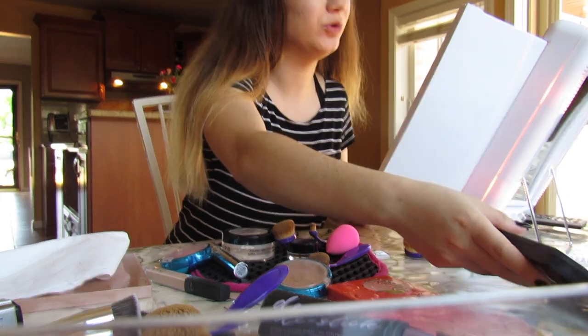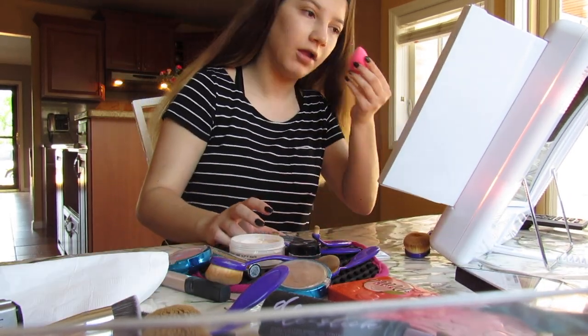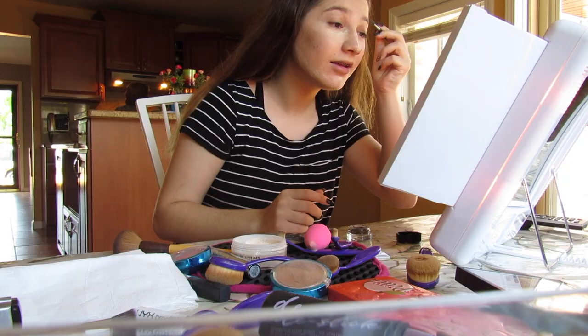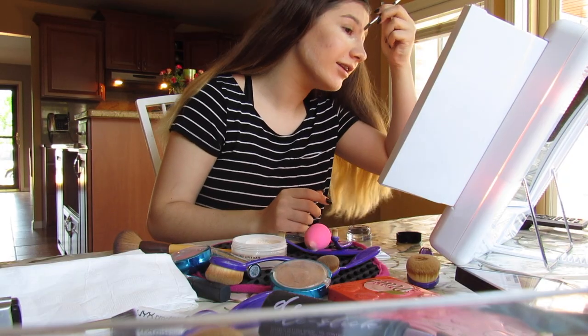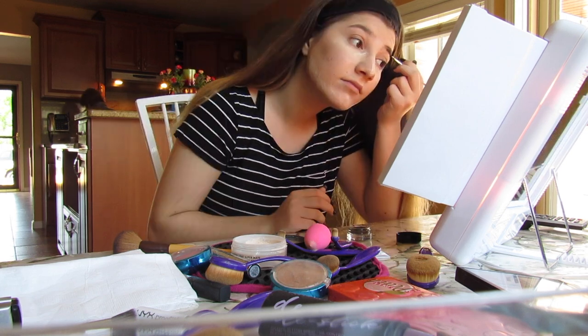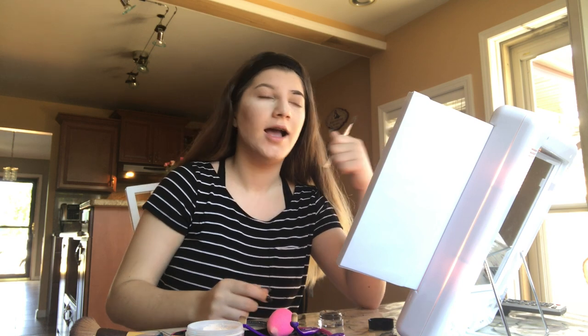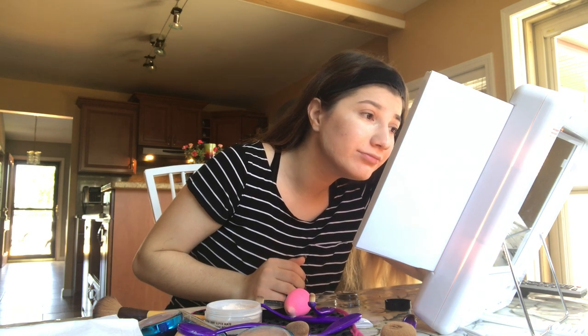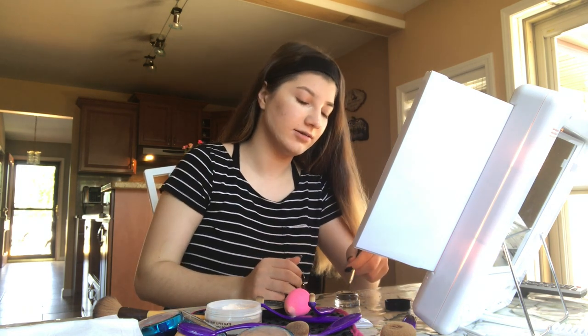Okay, next is eyebrows. I already can't use the brush — this is gonna be great. Oh, I'm terribly sad because I was just recording that and my camera died, so I'm continuing this with my phone. I need to finish this eyebrow; it's not doing me justice at all.